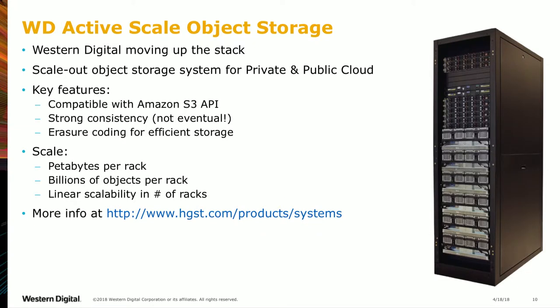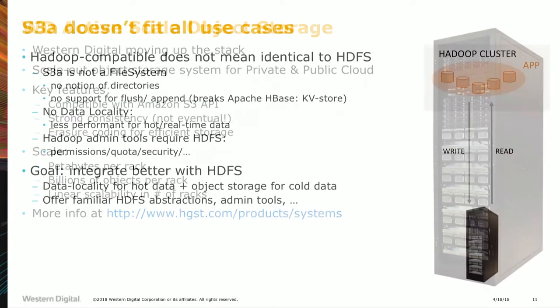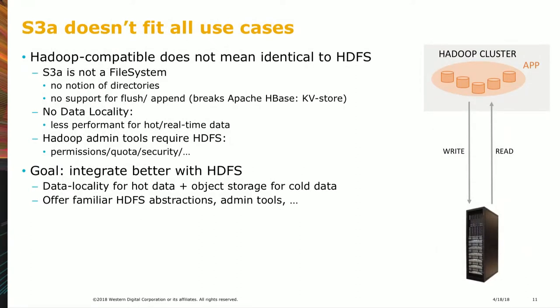At Western Digital we build object storage systems. We built this rack — it's compatible with the Amazon S3 API but is strongly consistent and scales linearly. It has about 600 12-terabyte helium drives, so petabytes per rack, and it's S3-compatible, tying in natively with the S3A connector.